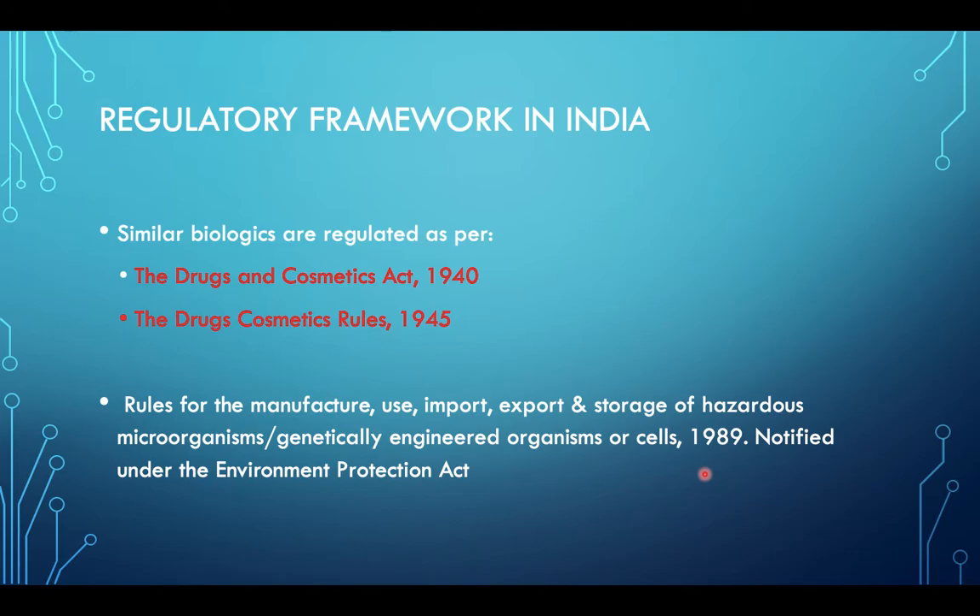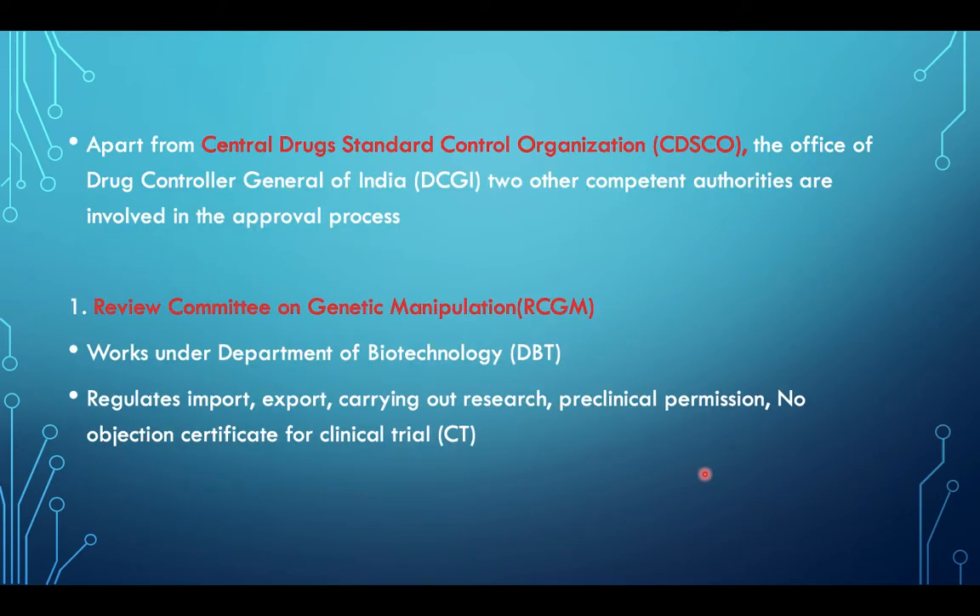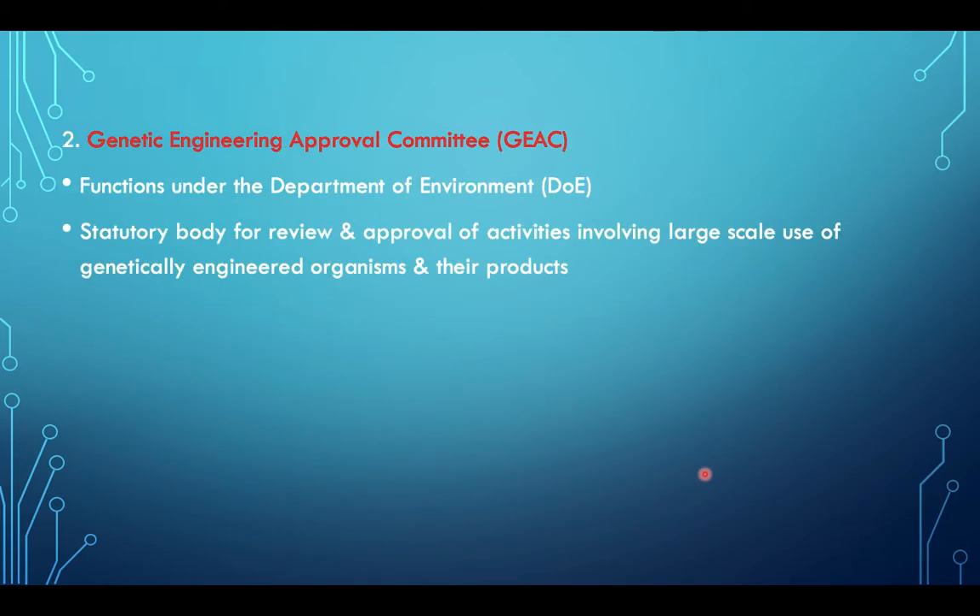The regulatory framework in India consists of the Drug and Cosmetic Act 1940 and the Drug and Cosmetics Rules 1945. All these work under the Central Drug Standard Control Organization, that is CDSCO. The other authorities for approval are the Review Committee on Genetic Manipulation and the Genetic Engineering Approval Committee.